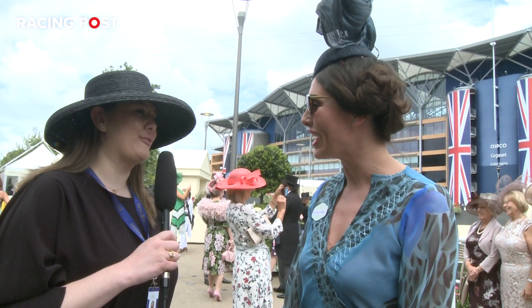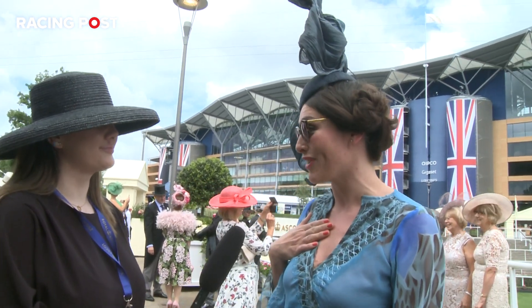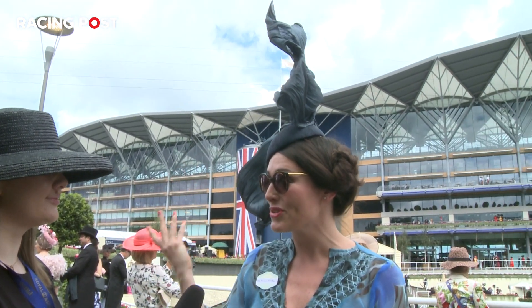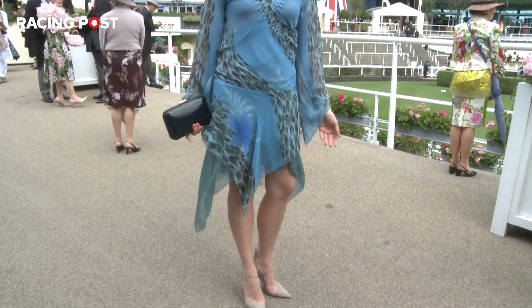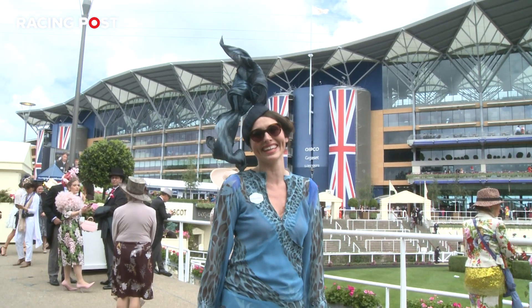I'm loving the outfit today. Can you talk me through your look? One of my best friends is Annabella, who's a milliner, who made this creation today. And this is quite an old vintage piece that I found in Italy about 10 years ago. Dug it out again.